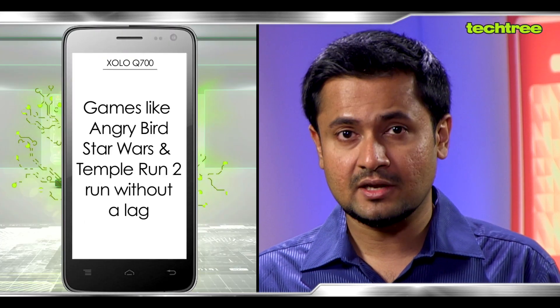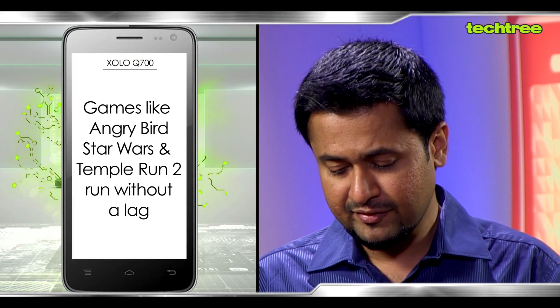Now let's move on to the performance. All the impressive hardware that this device flaunts does deliver and we had very little to complain about, except for the occasional lag that you associate with most Android devices but nothing that really put us off. As far as gaming is concerned, we tried a couple of popular games like Angry Birds Star Wars and Temple Run 2 and they ran perfectly fine without any lag. The overall performance is quite impressive and in fact a little better than its elder sibling the Q800, which is priced around 1500 rupees more.